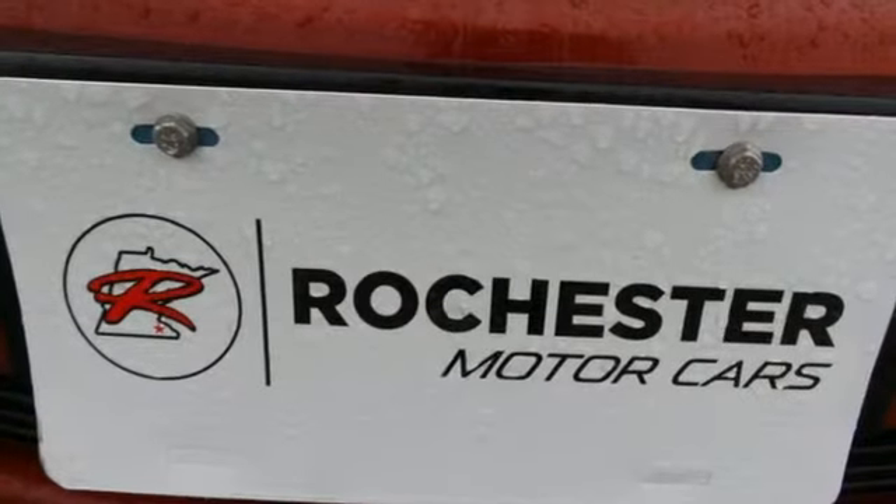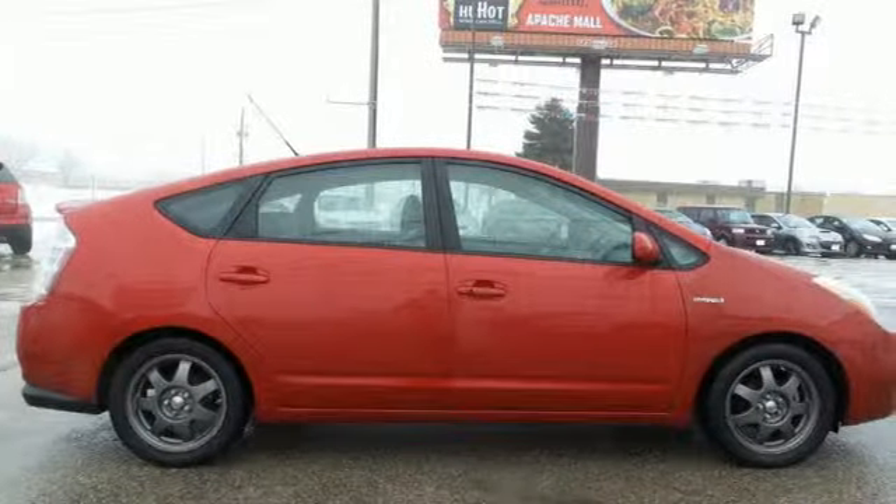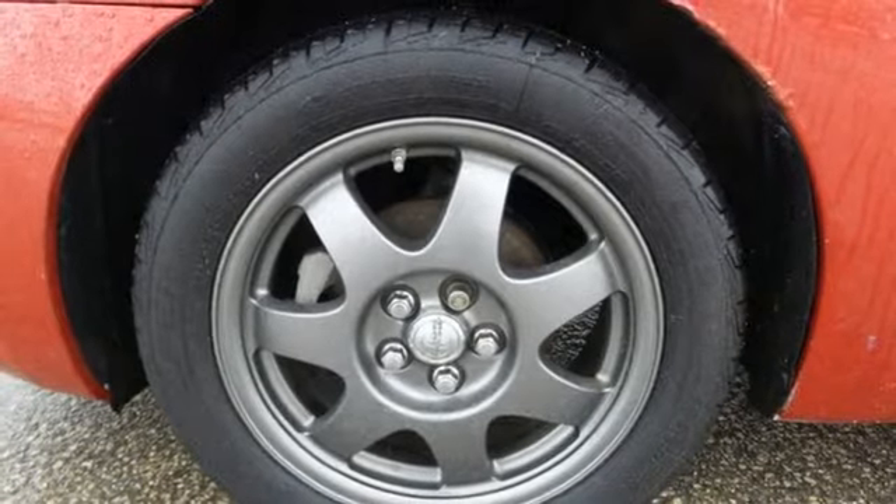And it comes with all the amenities you need: integrated navigation system, power heated mirrors, air conditioning, digital instrument gauges, doors and push-button start proximity key.